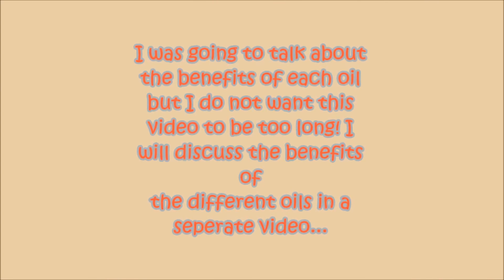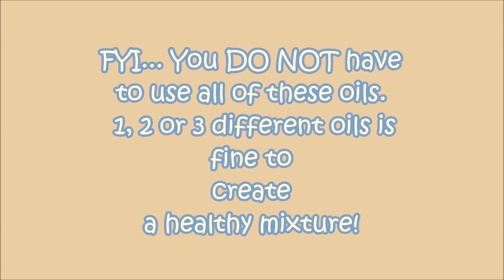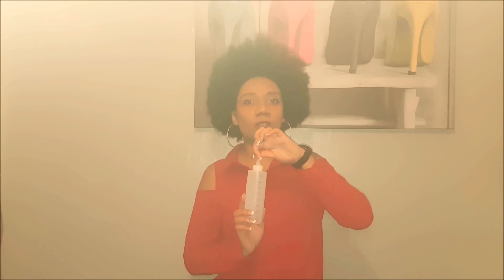So I'm going to show you what I do. I bought this applicator bottle from the hair shop. They're not really expensive and this is what I use to make it easy for the oils to get into my scalp, especially if I have a protective style. So I'm just going to show you now — what we're going to do is just mix all the oils together.